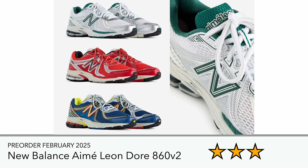There was also a pre-order announced for the New Balance Aimé Leon Dore 860 v2s in three different colorways. I'm not too much of a fan of this particular model — it uses the same midsole tech as the 1906R and 2002R, but I just don't like the way this particular silhouette looks compared to those two. But if you like them, it's worth pre-ordering.